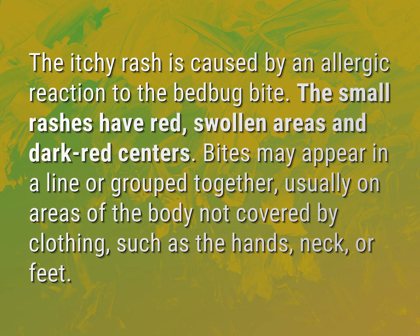Bites may appear in a line or grouped together, usually on areas of the body not covered by clothing, such as the hands, neck, or feet.